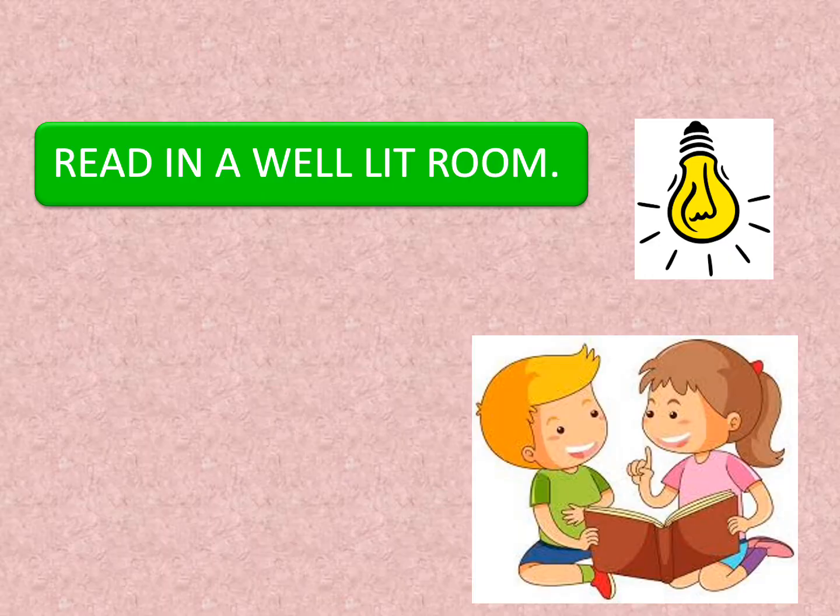Make sure that the room in which you are sitting and reading should be well lit. The room should be bright enough so that there is no strain on your eyes.